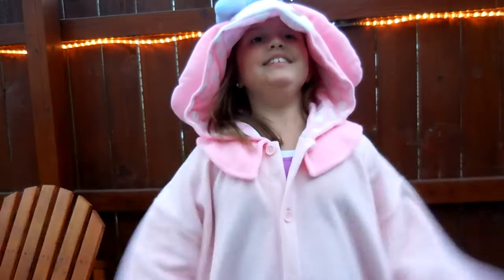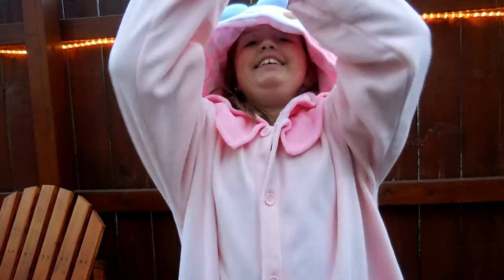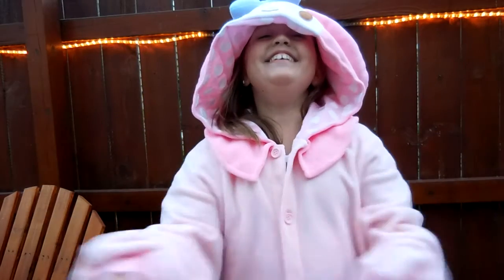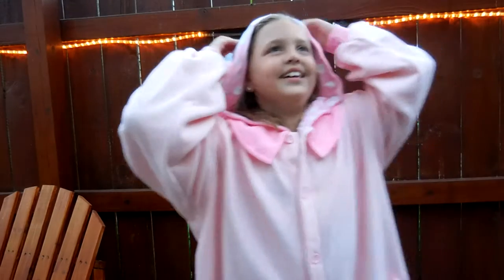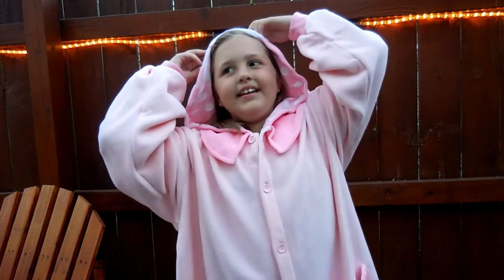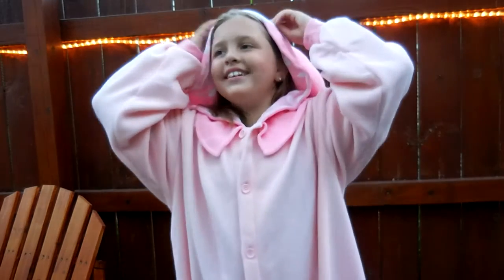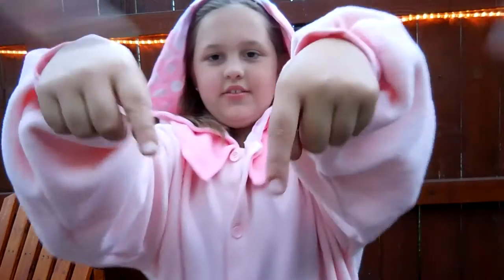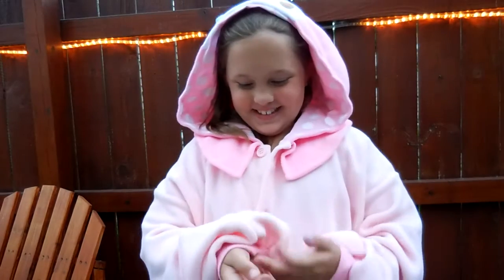If you want one of your own, check the description bar below. How do you rate this? It's adorable. And I rate it 10 out of 10. Bye. If you want one, click the bar down below. Goodbye people. Bye.